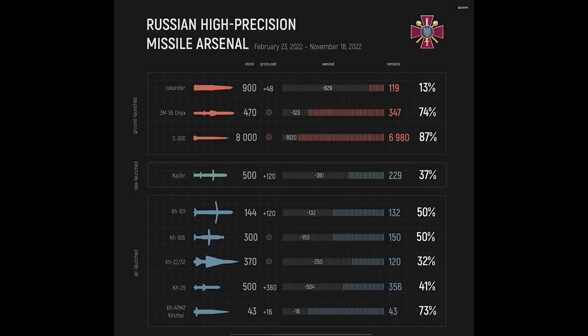This chart is from November 18th, 2022, showing Ukraine's intelligence estimates of Russia's precision missile arsenal. The Iskander is at the top — they had 900, have used 829, with 119 remaining, but have also produced 48, so Iskanders are in production, though at a low number. This is outdated, so more missiles may have been used and production may have been ramped up. I thought it worth a quick look before finishing the video.